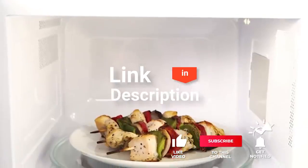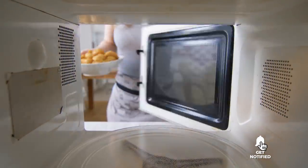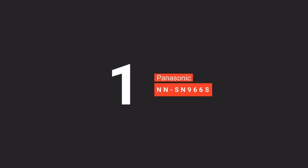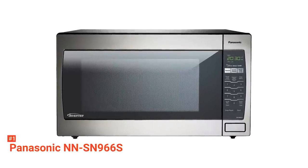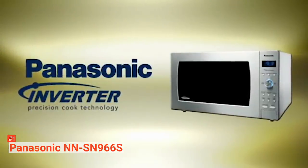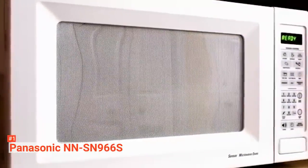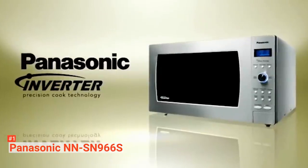Before we reveal number one, be sure to check out the description below for the newest deals on each of these items, and subscribe if you want to stay up to date on the best products on the market. Finally, our top microwave is the Panasonic NN-SN966S. Suitable for large families, this 1250-watt Panasonic microwave measures 19.44 x 23.88 x 14 inches. It comes with a 16.5-inch turntable that is thinner, lighter, and more efficient than other turntables, with less space for electronics but more interior capacity. This stainless steel appliance boasts a high-end look thanks to its sleek dial, pre-programmed quick buttons, and four-digit display.